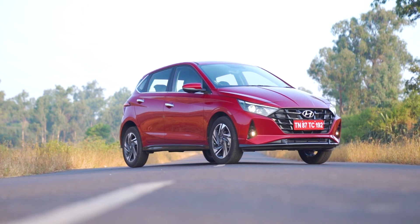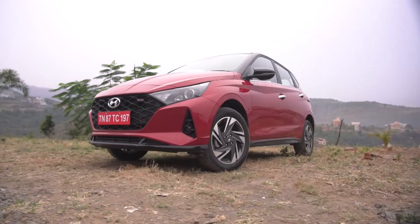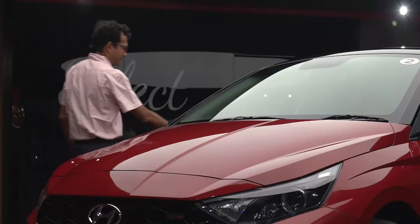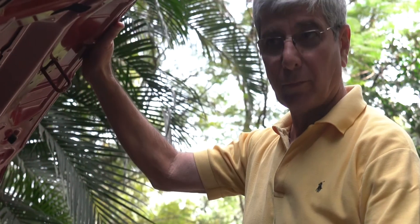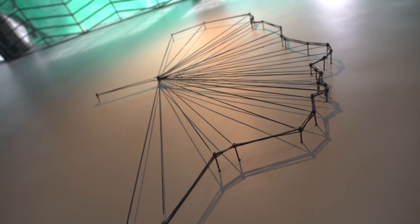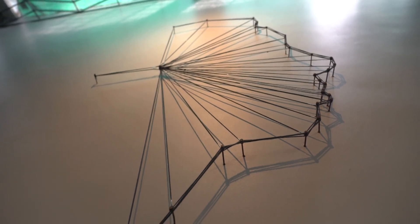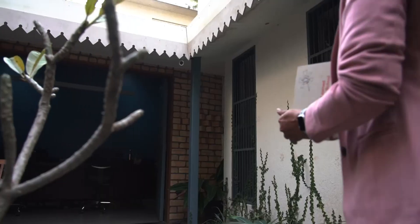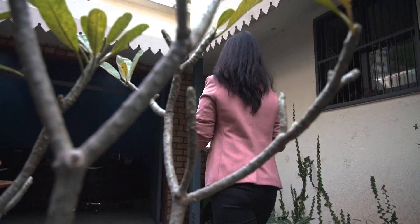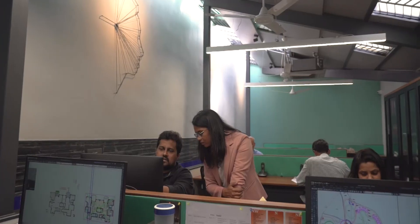To decode the magic of this popular car, we have brought together four voices from various fields to share their perspective on the all-new Hyundai i20. To talk about the exterior design, we have invited architect Poorva Sindir Singh, with offices in Pune and Goa.